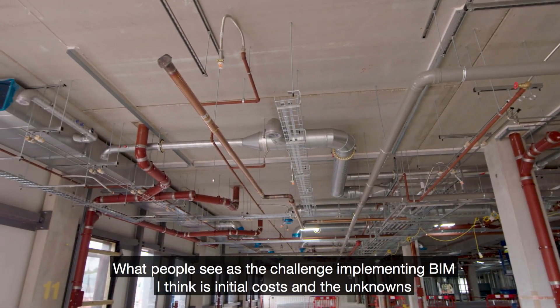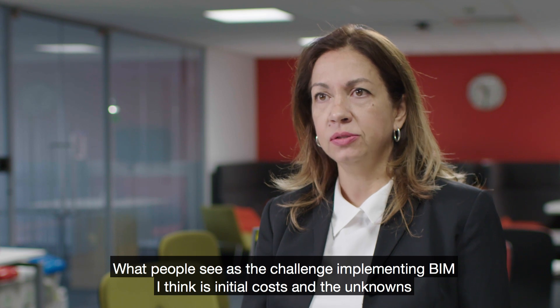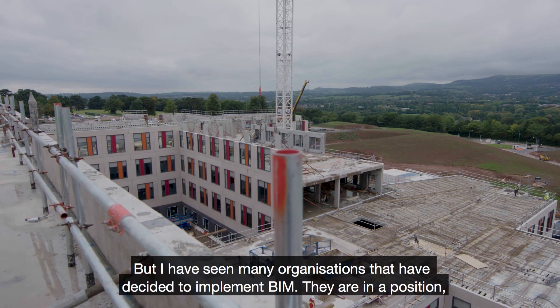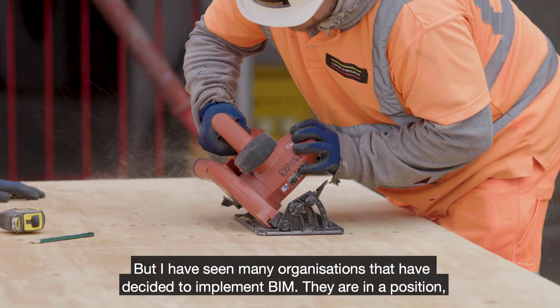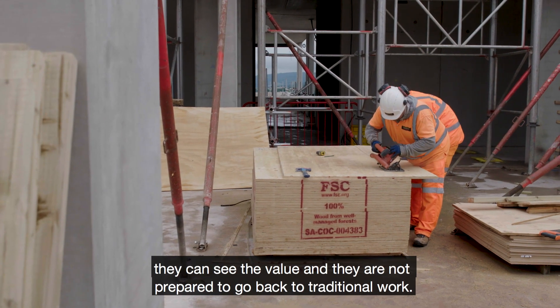What people see as a challenge implementing BIM is initial cost and the unknowns of how we're going to cope with the change. But I have seen many organisations that have decided to implement BIM that are now in a position where they can see the value and they're not prepared to go back to traditional ways of working.